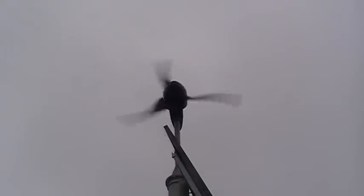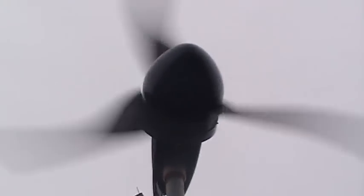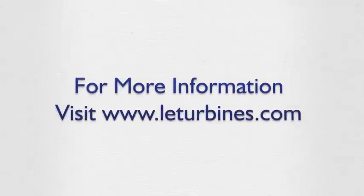Our LE600 turbine was selected for this specialist requirement due to its output performance, low acoustic emissions, small visual footprint, reliability, and above all value for money. For more information, visit www.leturbines.com.